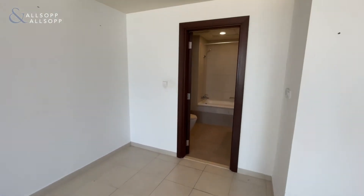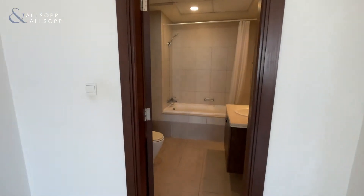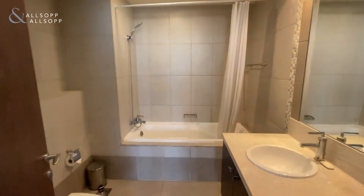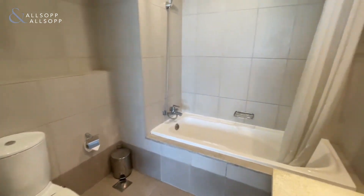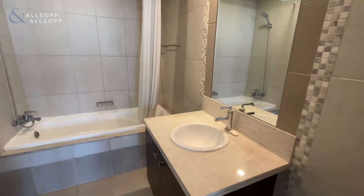Moving over into the ensuite, it's complete with bath, shower, toilet, and basin with vanity unit.